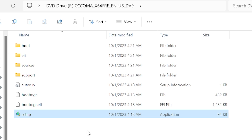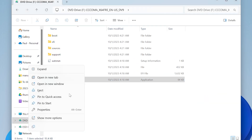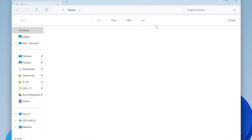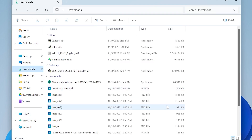It will reboot a couple of times, but when you come back you're going to be on 23H2. The really neat thing about this ISO file is that you can also use it to create installation media without having to use the Microsoft tool. There's a bunch of different tools you can use for this purpose — I've recommended Rufus in the past because it has some nice features that allow you to skip some of the more problematic parts of Windows 11 setup.